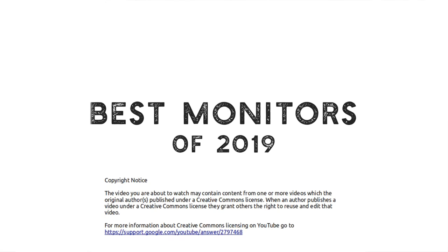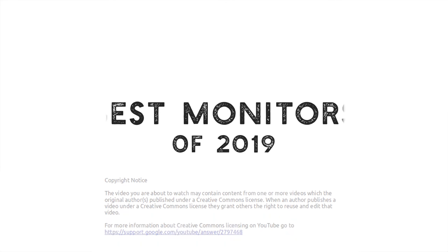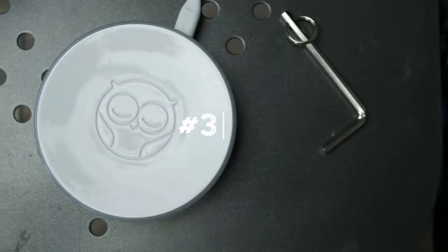Let's get into the best baby monitors of 2019, countdown style. Number three: the Owlet.